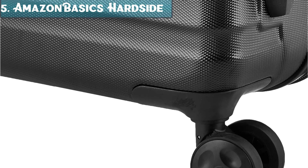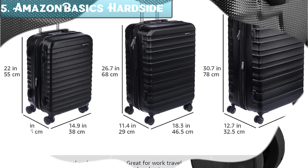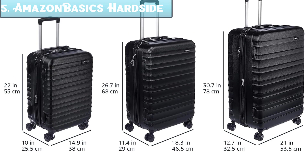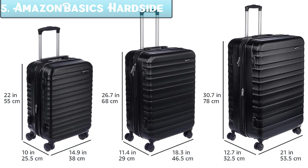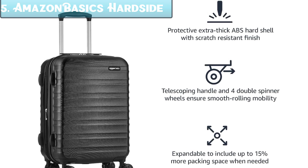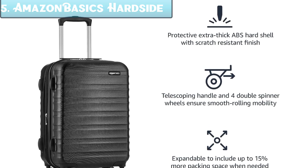It features a TSA-approved combination lock and a fully lined interior with multiple compartments. It is available in a variety of colors including black, blue, and red, and is backed by Amazon's satisfaction guarantee. Pros: durable construction, smooth rolling spinner wheels, expandable capacity, TSA-approved combination lock, and affordable price.